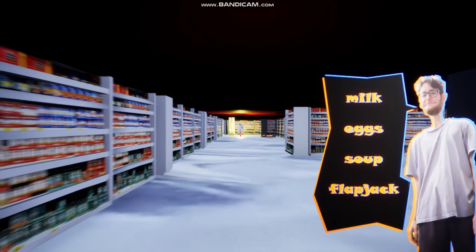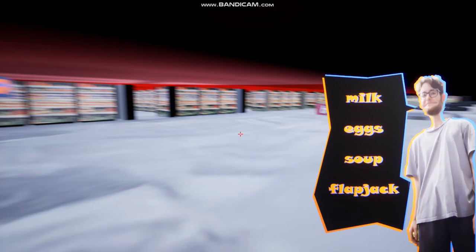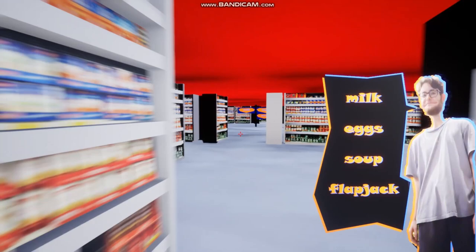Here is our first item — our container of milk. I can use this teleporter here, which will transport us back to where we started so we can get our bearings. Now I'm back at the front. There are the tills we're going to have to go to at the end once we've got everything. Looking at the signpost here, we should probably go get some soup next.